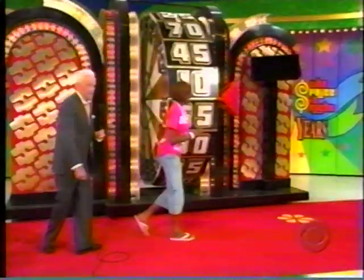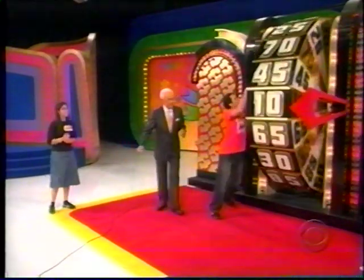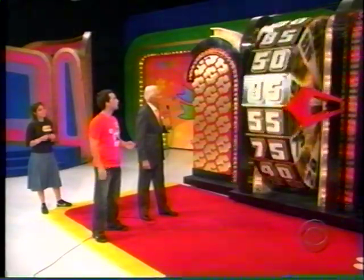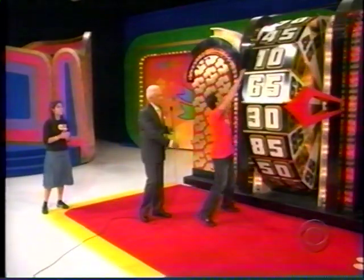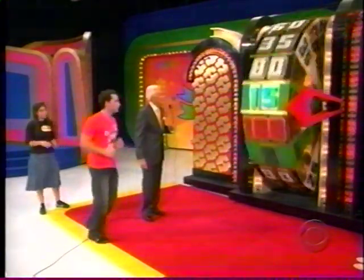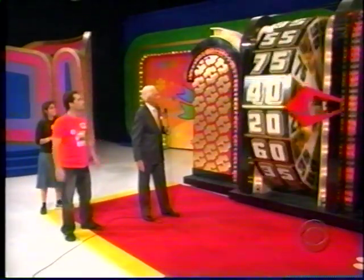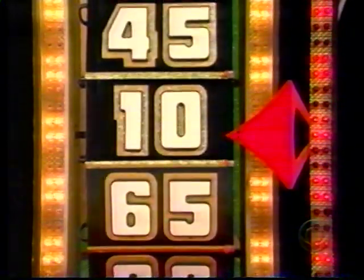Ready for Corey. Contestant nearest to $1 without going over is in the showcase. Corey has 30 cents and will spin again — he needs to beat 65 cents. Big money! But he gets 40 cents total. Corey, I wish you well.